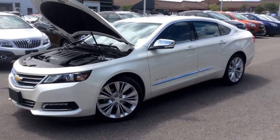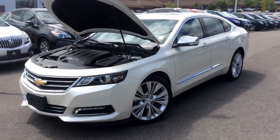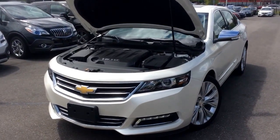Thank you for watching Boyer Pickering's walk-around videos. Come check out more Chevrolet, Cadillac, Buick, and GMC vehicles at 715 Kingston Road.